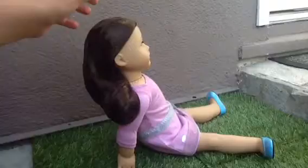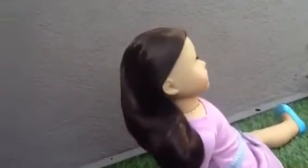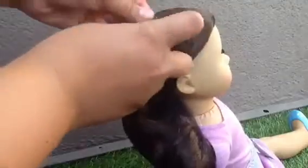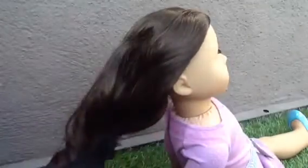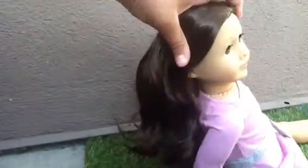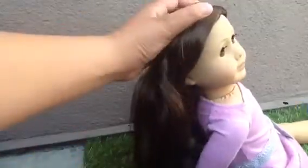Now my favorite part — taking off the hairnet. Oh, her hair is so pretty! Oh my gosh, it's so wavy and gorgeous! I'll show you in fuller detail once I comb it out. She's so pretty.